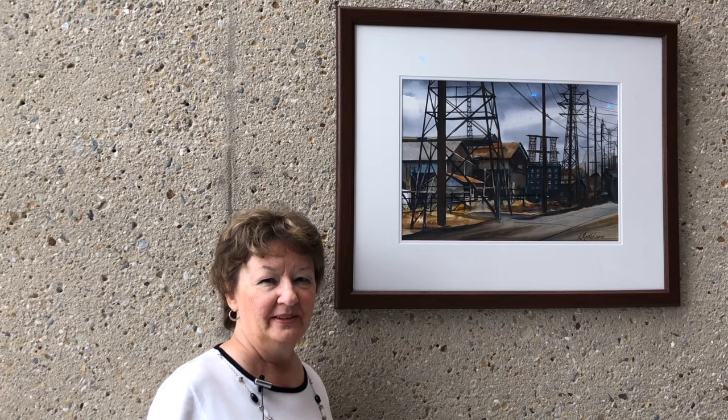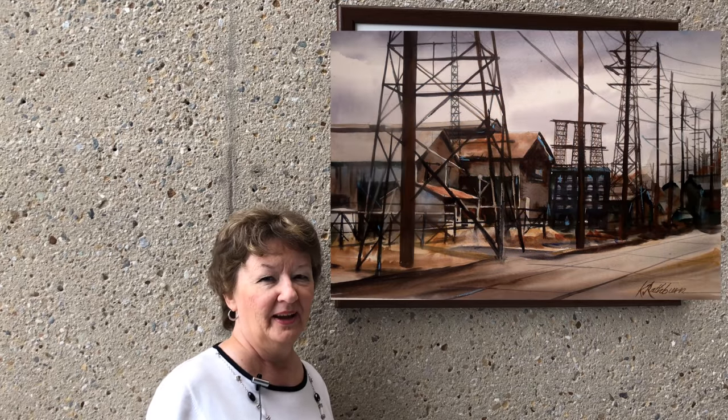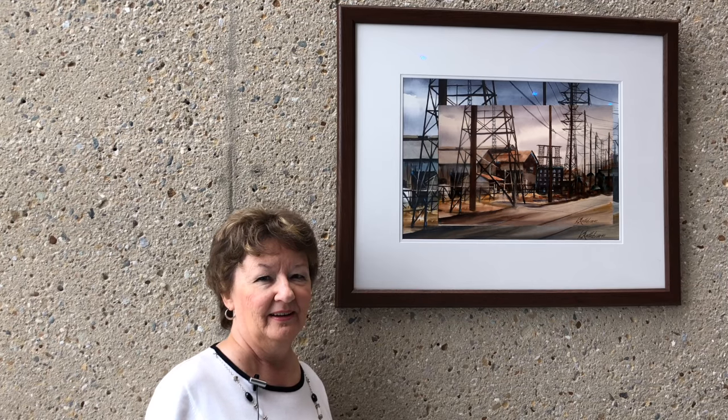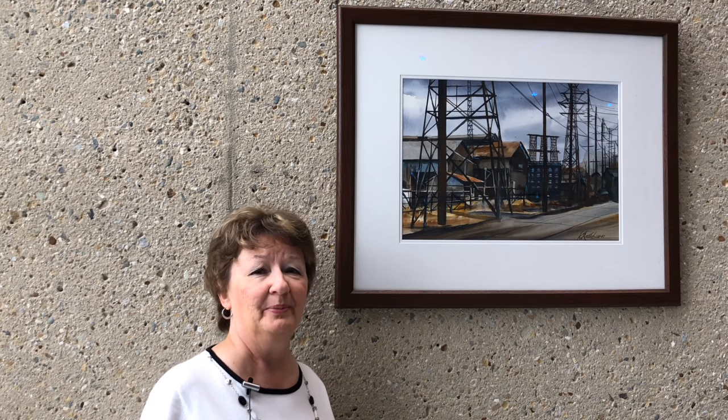The title of this painting is called Insights on Industry. This is what I see daily. I loved all the structure and what was happening in it, so I said I've got to paint this.